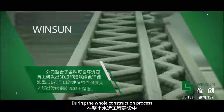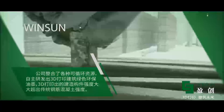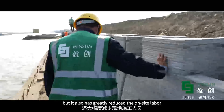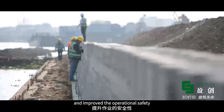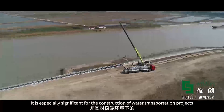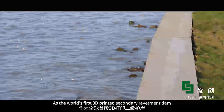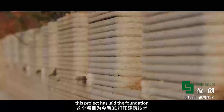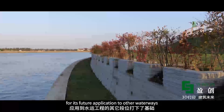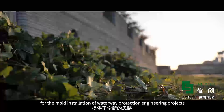During the whole construction process, 3D printing technology has not only reduced the construction difficulties, shortened the construction time, and reduced the high cost of building, but it has also greatly reduced on-site labor and improved operational safety. This is especially significant for construction of water transportation projects in extreme environments. As the world's first 3D printed secondary revetment dam, this project has laid the foundation for future application to other waterways, proving to be a brand new solution for the rapid installation of waterway protection engineering projects.